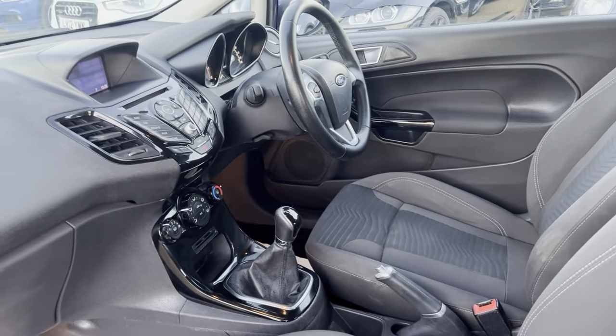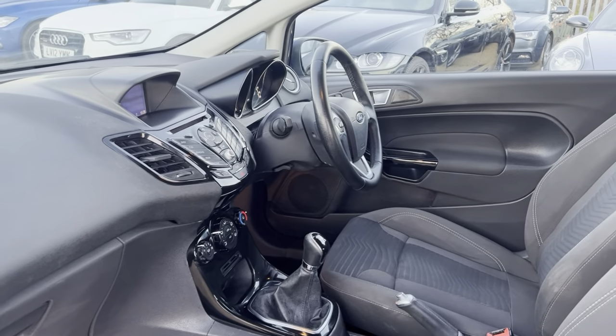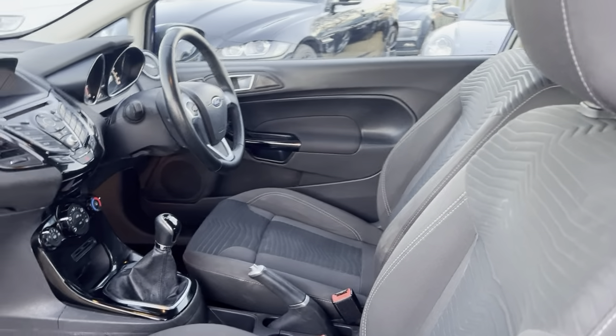It's a five-speed manual. Nice amount of room for both driver and passenger. Nice pattern on the seating as well — really does make it stand out.